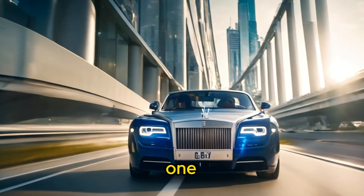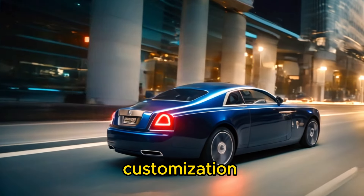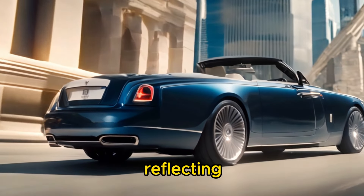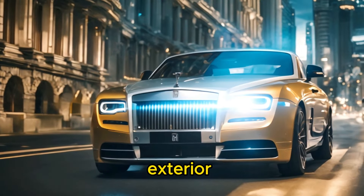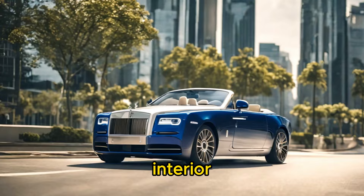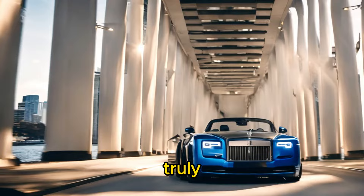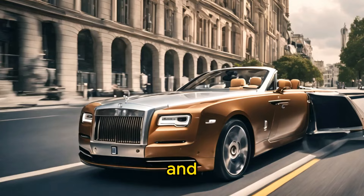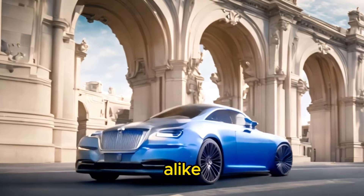One of the defining features of the Rolls-Royce Boat Tail is its unparalleled level of customization. Each of the three units produced is unique, reflecting the individual tastes and preferences of the client. From the exterior paint color to the smallest interior details, every aspect of the car is meticulously tailored to create a truly one-of-a-kind masterpiece. Rolls-Royce's team of designers and craftsmen work closely with the client to bring their vision to life, ensuring that no two Boat Tails are alike.